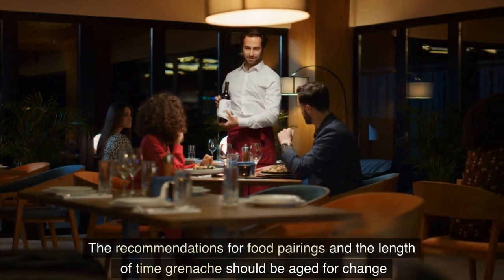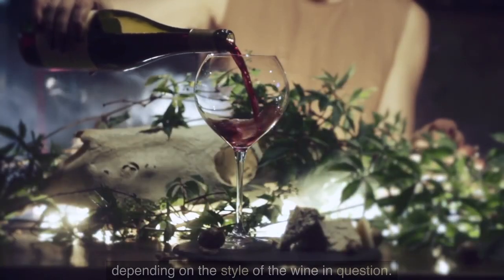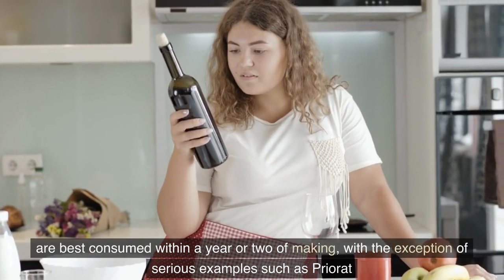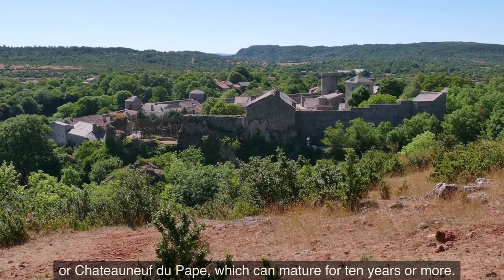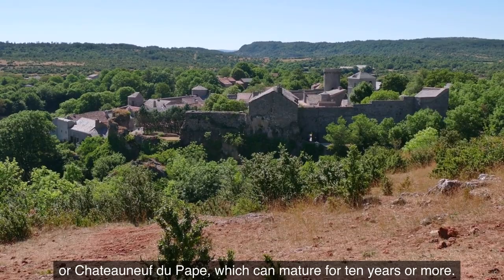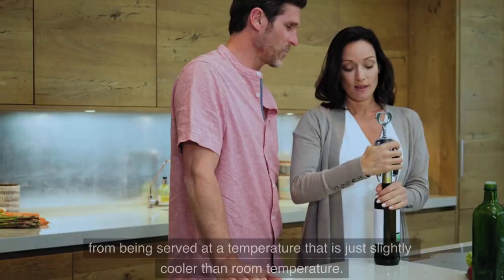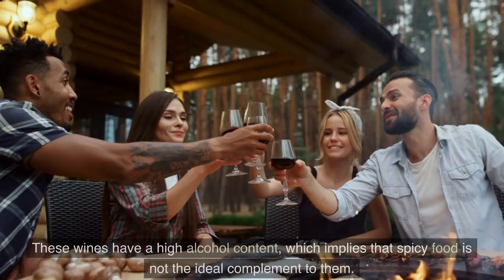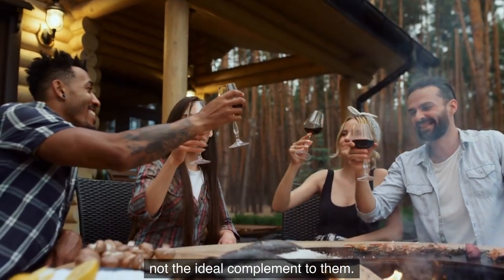The recommendations for food pairings and the aging potential of Grenache change depending on the style of wine in question. The majority of Grenaches, especially rosés, are best consumed within a year or two of bottling, with the exception of serious examples such as Priorat or Châteauneuf-du-Pape, which can mature for 10 years or more. The majority of Grenache wines benefit from being served at a temperature just slightly cooler than room temperature. These wines have a high alcohol content, which implies that spicy food is not the ideal complement to them.